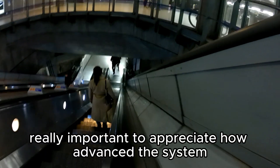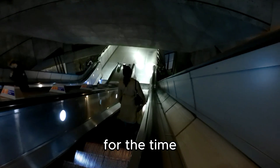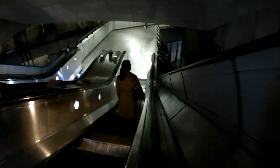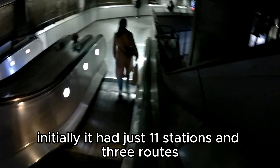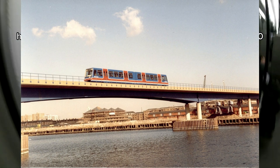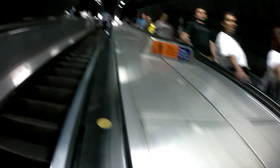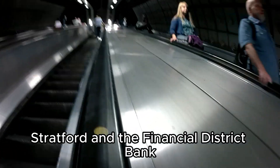It is really important to appreciate how advanced this system really was for the time. The DLR opened in 1987, designed to serve the redeveloped Docklands area. Initially, it had just 11 stations and 3 routes, most of which were on old track. From its humble beginnings, the DLR has grown to serve many of London's key areas, including Canary Wharf, Stratford and the Financial District Bank.